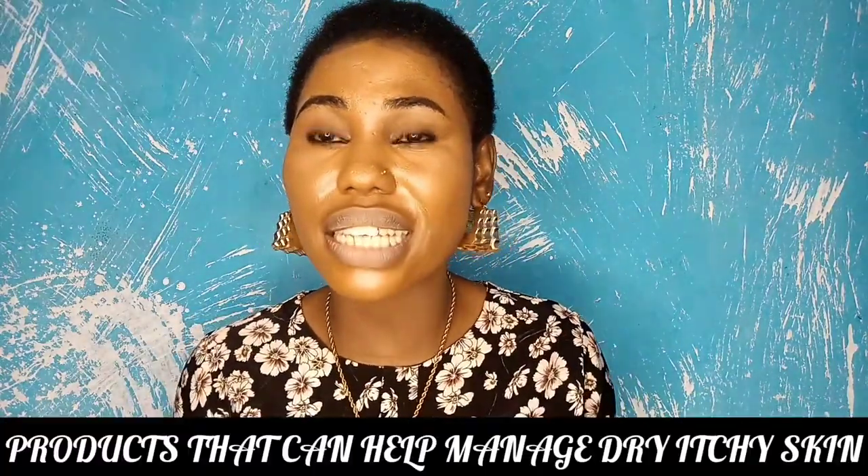Also, soaps can be very dehydrating because of the chemicals used in producing them. Please try and use hydrating soaps — this cannot be neglected. Soaps are actually one of the biggest culprits in drying out skin, and unconsciously we just use them. If you can get emollients, that's great — they are specially formulated for skins like yours and mine. Use a soap that will not strip your skin of its natural oils.